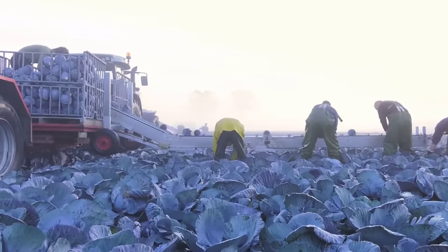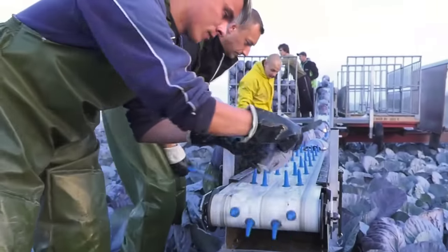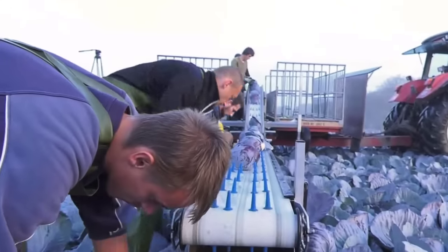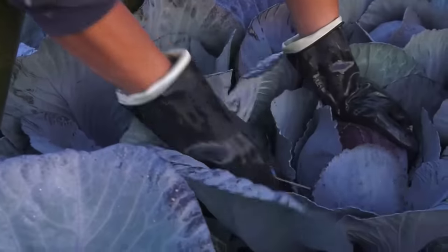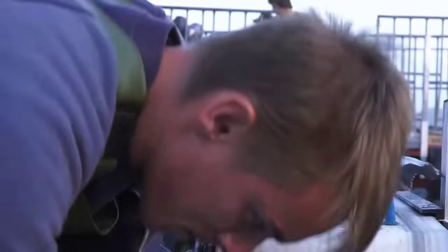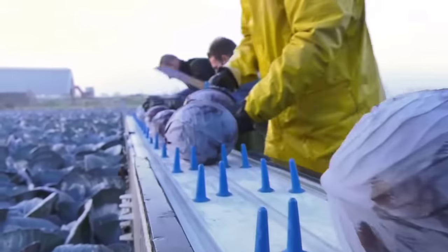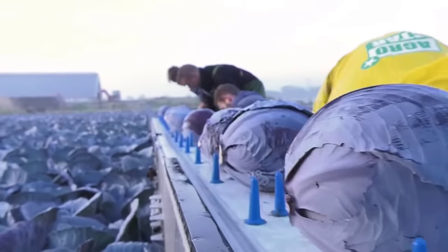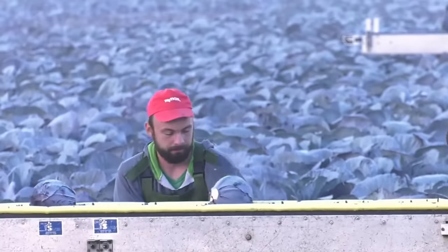This is what is happening in a cabbage field in the Netherlands. At some cabbage farms in the Netherlands, harvesting is also done manually, with dozens of workers. Thousands of cabbages will be cut and transferred into containers with this conveyor system. The process of harvesting cabbage here is similar to harvesting millions of cabbages in the U.S. state of Arizona.